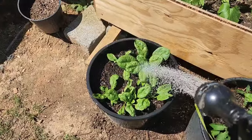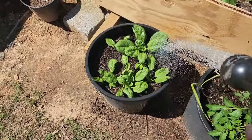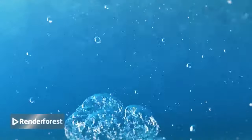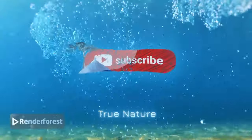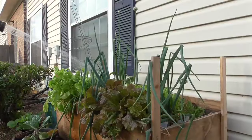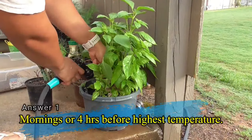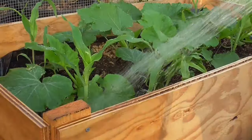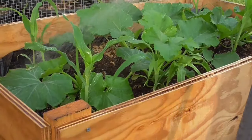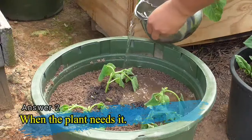Now that you understand how plants use water, there are actually two answers to the question of when to water your plants. The first answer is in the mornings, at least four hours before the day's highest temperature, which is usually when photosynthesis is in full swing and the plant has enough stored water to withstand the heat. The second is when the plant actually needs it.